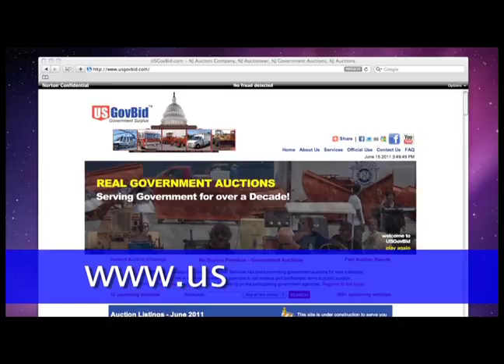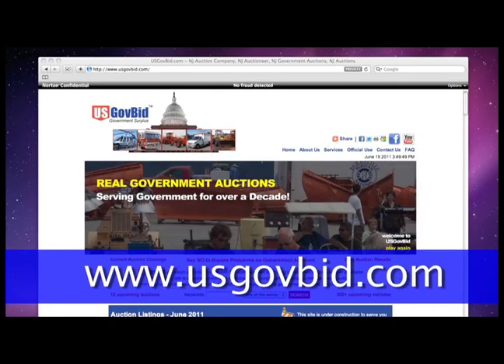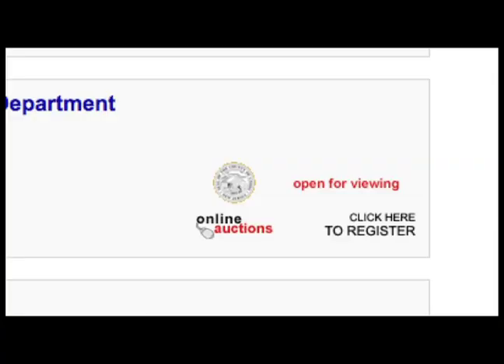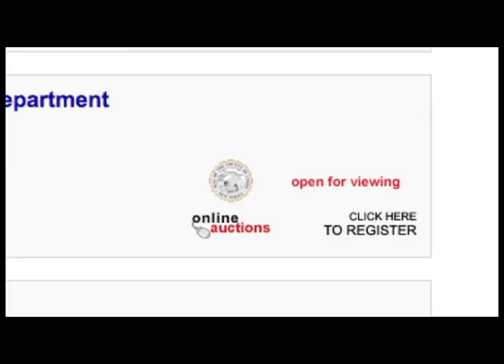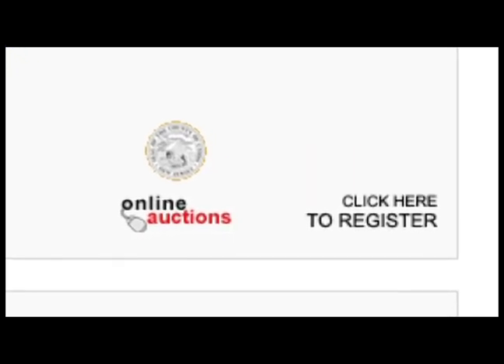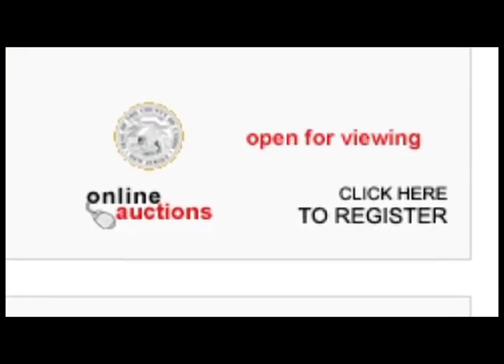Start by going to www.usgovbid.com. Find the auction you're interested in, then look for an online auction icon to make sure online bidding is available. If you are new to our online auctions, click on Click to Register.